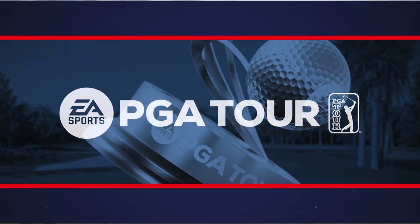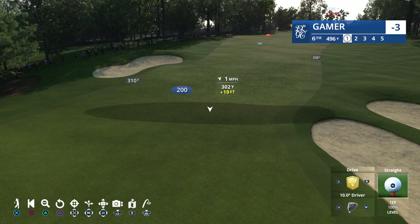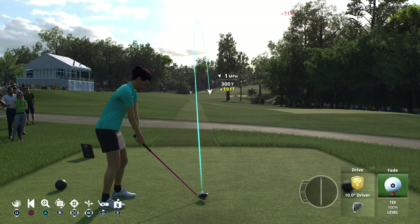A scoring opportunity here at Eastlake's par five sixth. It's only 532 yards these days — that's just a little bit longer than a long par four. Obviously, you want to have a go at this in two and maybe a chance to make eagle.